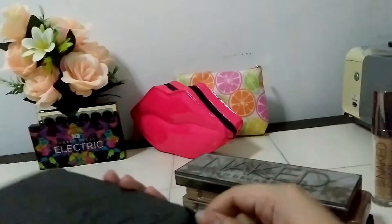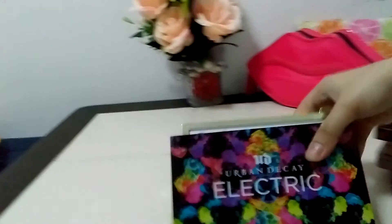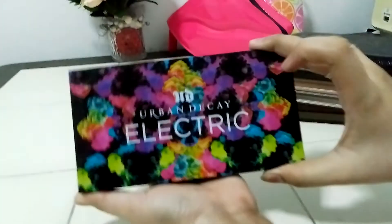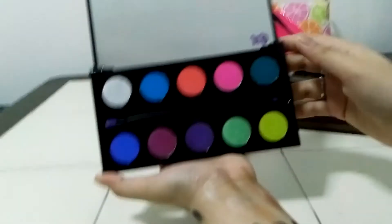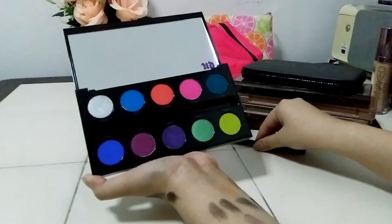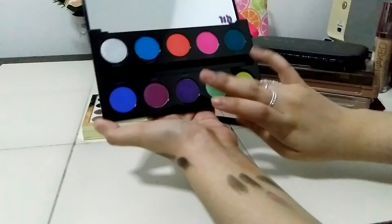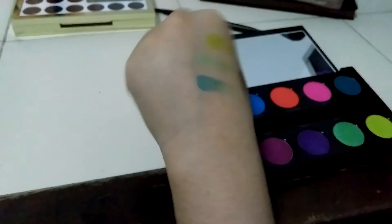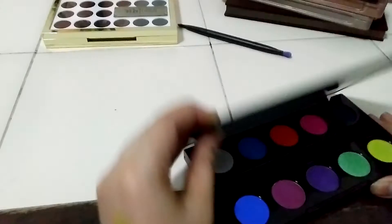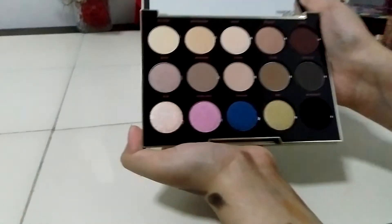Now let's move on to these two very good-looking palettes. I have the Urban Decay Electric palette — the colors are absolutely phenomenal. It comes with a beautiful soft brush in a purpley tone. The shades are very unusual for makeup: bright greens, blues, and other vivid colors. They're also highly pigmented. I would love this palette if you're going for an electric, bold colored look.